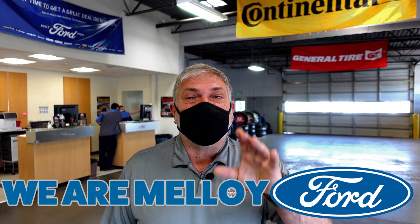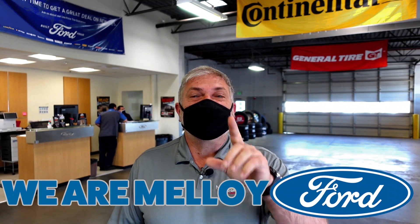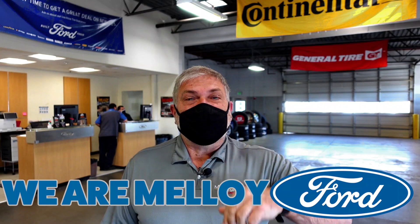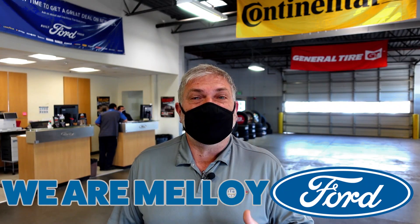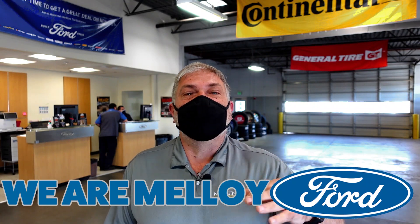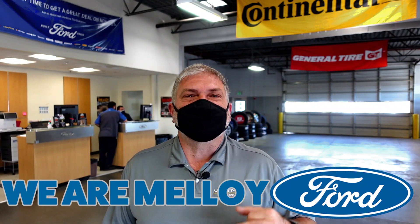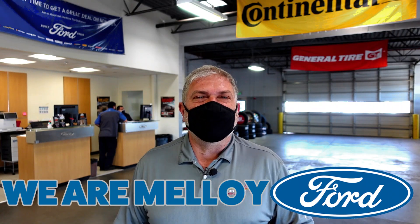Plus we have got a coupon. If you click the link below or above, wherever the link is — find the link in this video. I've got it in the description. Go ahead and click the link. We've got a coupon that if you do need other services for your vehicle, we have got you covered with money off. You can start 2021 by saving money.